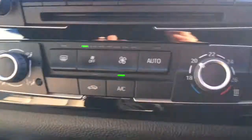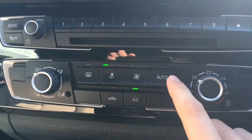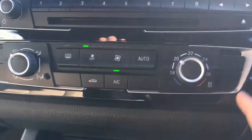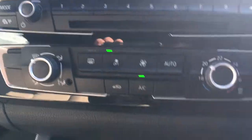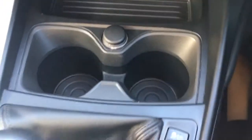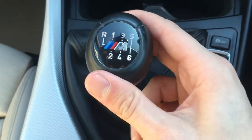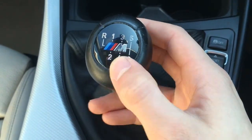Down here we've got the air conditioning — fairly straightforward, we've got two dials and the automatic feature, very neat in black with a nice gloss black background. There's a bit of a cubby hole here with a couple of cup holders, which are always useful. The gear knob is very smart in black with a nice M logo there.